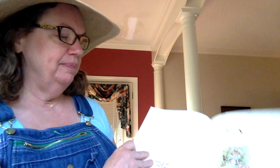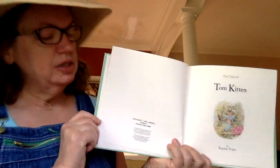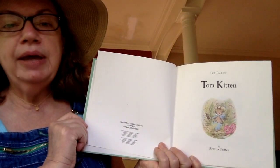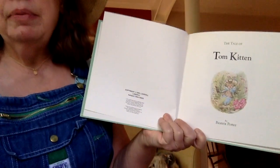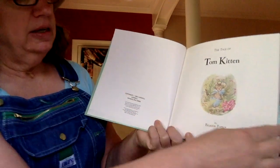I think he was a friend of Peter Rabbit. Tom Kitten by Beatrix Potter. This particular book was copyrighted in 1993, but the story of Tom Kitten was written a very long time ago, back in the 1800s.